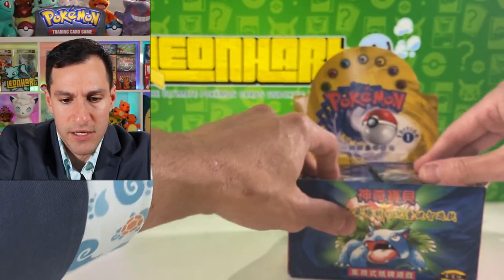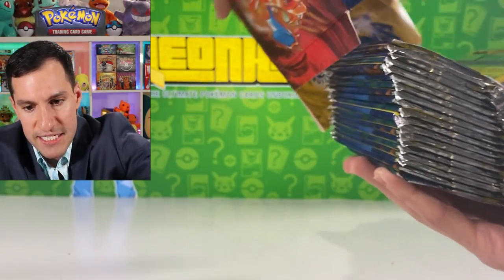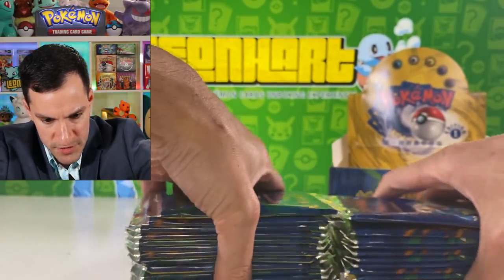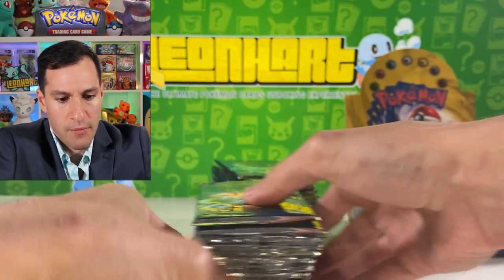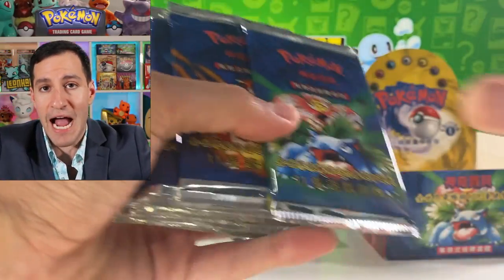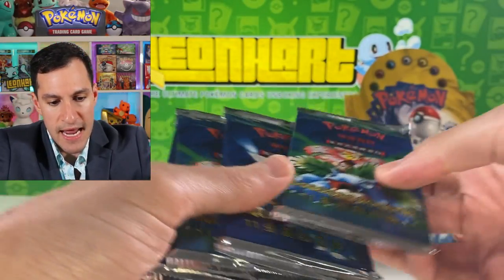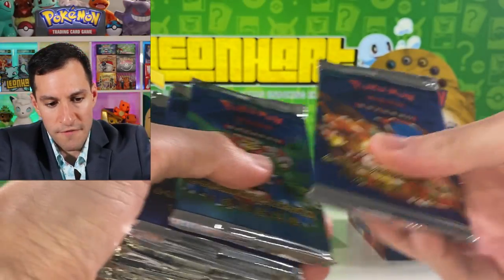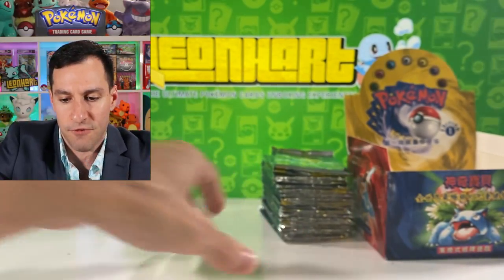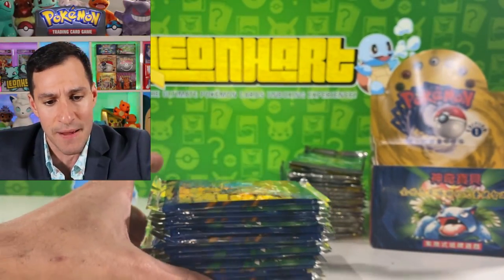I'm going to take all of the packs out of the box and count them. One, two, three, four, five, six, seven, eight, nine, ten, eleven, twelve, thirteen, fourteen, fifteen, sixteen, seventeen, eighteen — so we'll be doing 18 packs today. This half is for today's video because if we're opening up something this rare, we have to take our time.